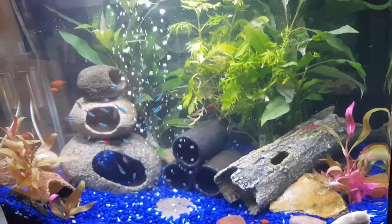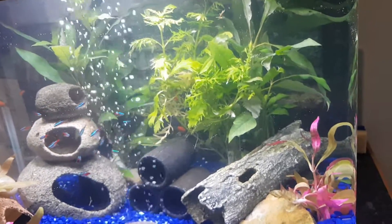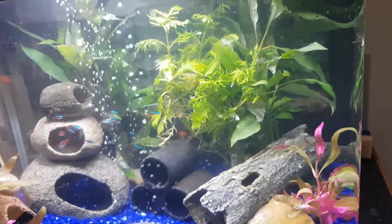We're up and running. It's like a massive TV for us to watch. Let me know if there are any videos you'd like to see.